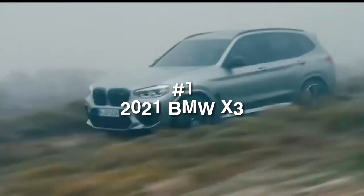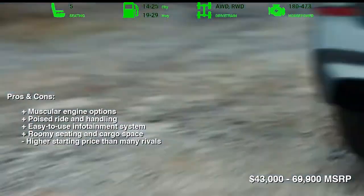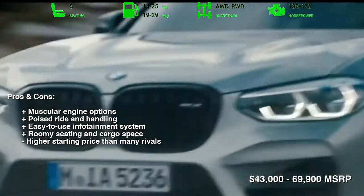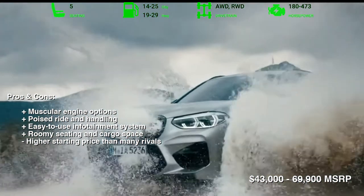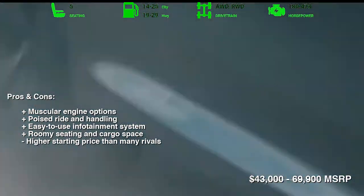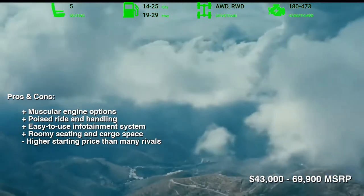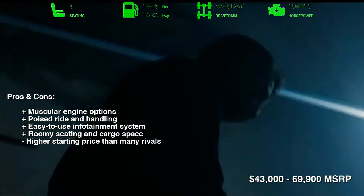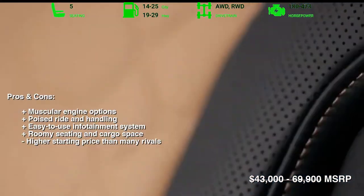Number 1: 2021 BMW X3. The 2021 BMW X3 is a great luxury SUV. The X3 has an upscale interior, roomy seating for five passengers, and a large cargo area. It's comfortable and relaxing to drive day-to-day, yet still agile and exciting for carving up twisting backroads. Engine options range from a turbocharged four-cylinder to a plug-in hybrid and a twin-turbo six-cylinder that each scoot the X3 up to speed confidently.